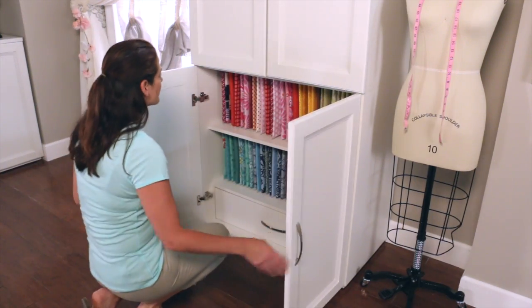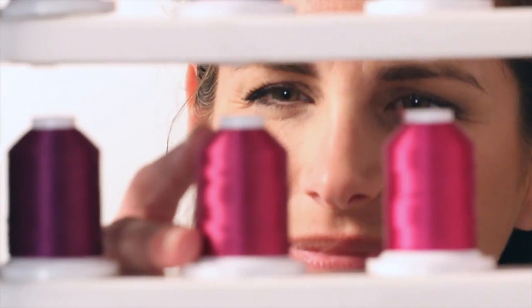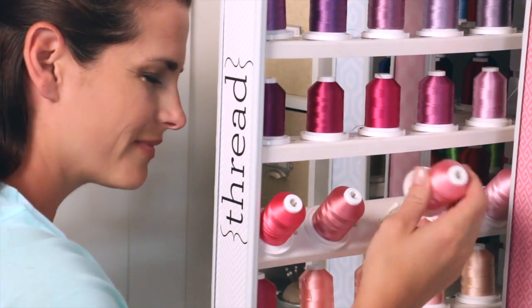Your fabric has never been easier to find and it's protected in a dust-free cabinet. The patent-pending thread rack is designed to delight every sewer with easy access to all kinds of thread.